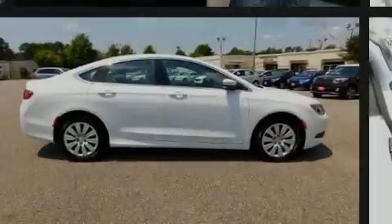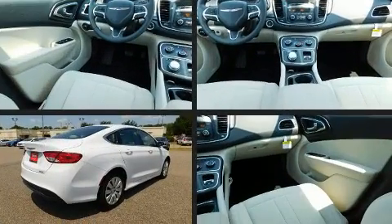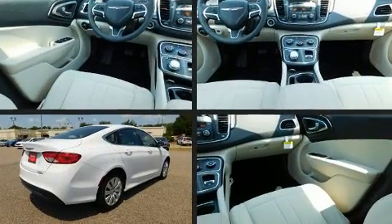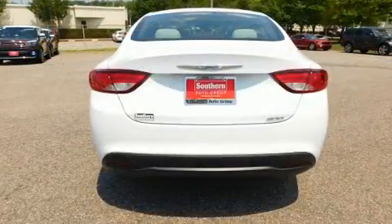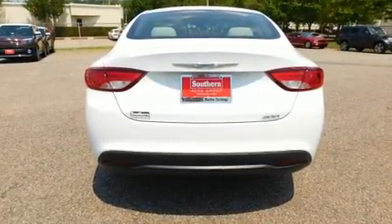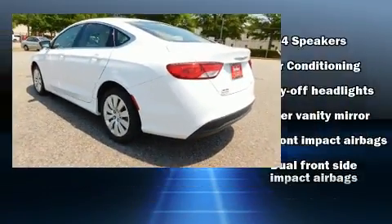Familiarize yourself with the 2015 Chrysler 200. This four-door, five-passenger sedan still has fewer than 5,000 miles. Smooth gear shifts are achieved thanks to the 2.4-liter four-cylinder engine, and for added security, dynamic stability control supplements the drivetrain.